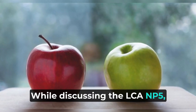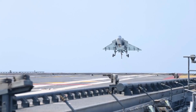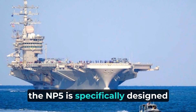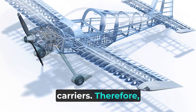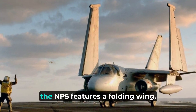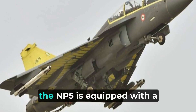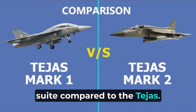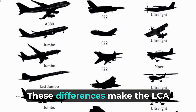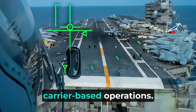While discussing the LCA NP-5, it's essential to highlight the differences between this aircraft and its predecessor, the LCA Tejas. The most significant distinction lies in their operational capabilities. Unlike the Tejas, the NP-5 is specifically designed to operate from aircraft carriers, and is therefore equipped with a strengthened airframe and landing gear to tackle the unique challenges of carrier operations. Additionally, the NP-5 features a folding wing, allowing it to be efficiently stored on the carrier deck. Moreover, the NP-5 is equipped with a different radar and avionics suite compared to the Tejas, adapting it to the requirements of naval operations. These differences make the LCA NP-5 a more capable aircraft overall, particularly in terms of carrier-based operations.